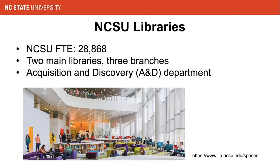The libraries include two main libraries — D.H. Hill Junior Library and James P. Hunt Junior Library — and three branches: design library, natural resources, and a veterinary medicine library, supporting research and study for corresponding programs. Library acquisition is a centralized process including selection, licensing, ordering, receiving, and cataloging through the acquisition discovery department. We work closely with selectors from the collection and research strategy department and the branches. The department has three units: monograph unit, serials, and the data projects and partnerships unit.